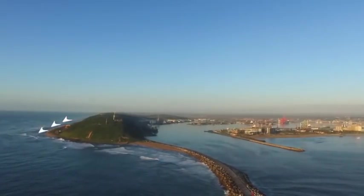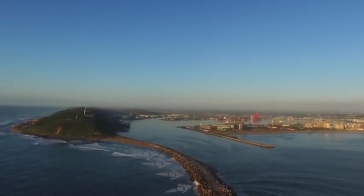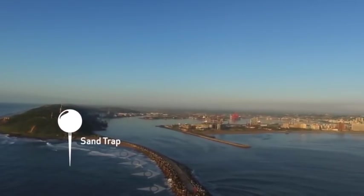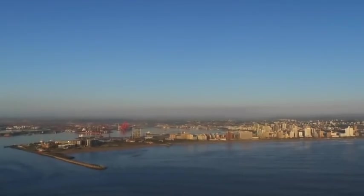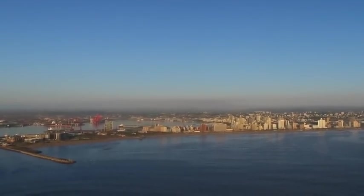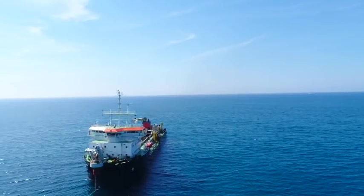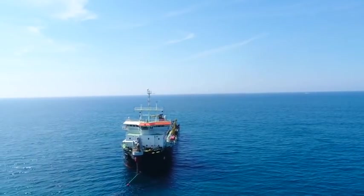The sand naturally migrates up the south coast. It's trapped behind the south pier in an area we call the sand trap, and with the sand being trapped on the southern side of the south pier, the beaches to the north of the entrance channel get slowly depleted of sand. So Transnet TNPA, port of Durban, has a corporate social responsibility to collect the sand that's been trapped and put it on the beaches on the northern side.